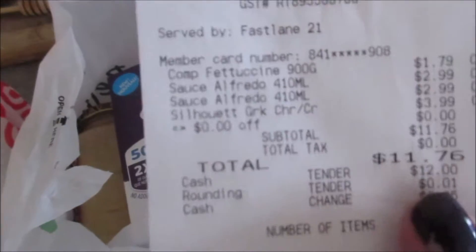Hi! This is a quick little haul. I had to run down to Maddie's school because she forgot her wallet today. So on the way home, I stopped at Sobeys and just picked up a couple things.